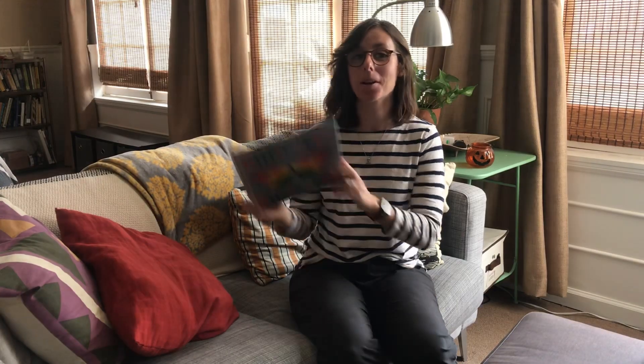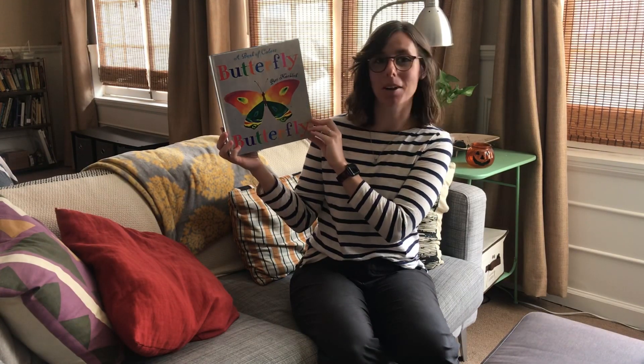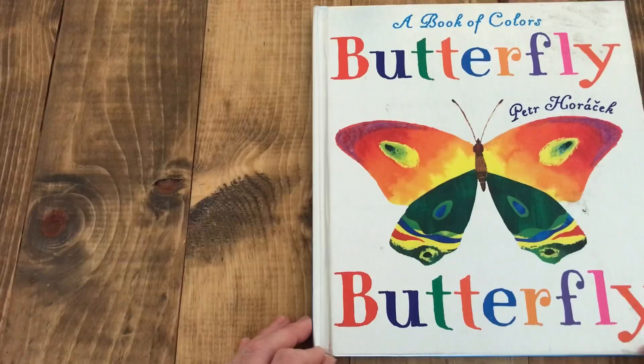Hi friends! Today I'm going to be reading Butterfly Butterfly by Petr Horáček. Butterfly Butterfly.